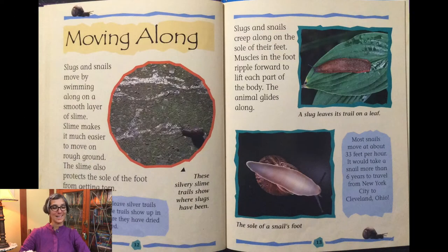Moving along — slugs and snails move by gliding along on a smooth layer of slime. Slime makes it much easier to move on rough ground. The slime also protects the sole of the foot from getting torn. Slugs and snails leave silver trails behind them. These trails show up in the morning before they have dried up and disappeared. These silvery slime trails show where the slugs have been. Slugs and snails creep along on the sole of their foot. Muscles in the foot ripple forward to lift each part of the body, and the animal glides along.